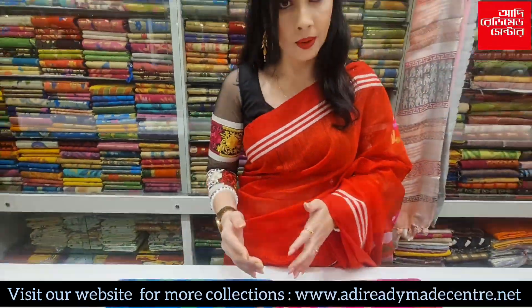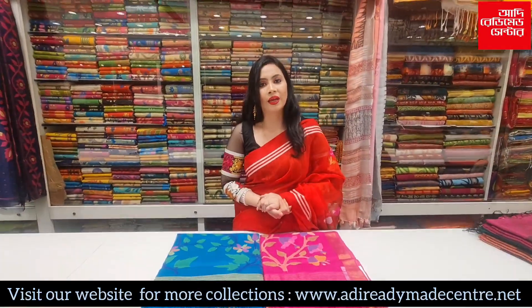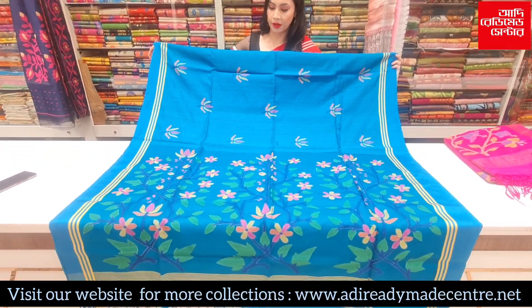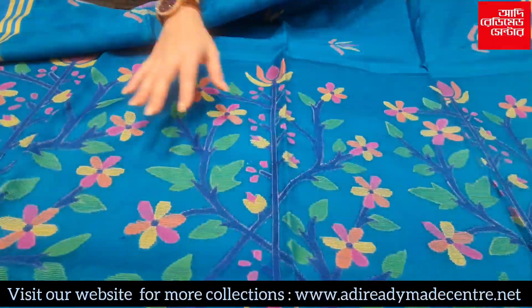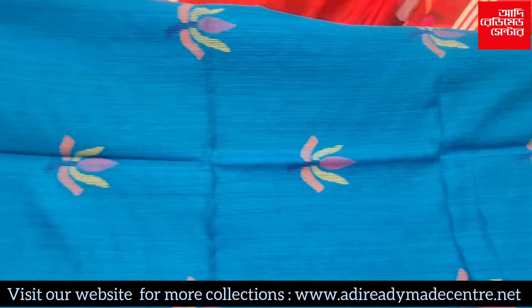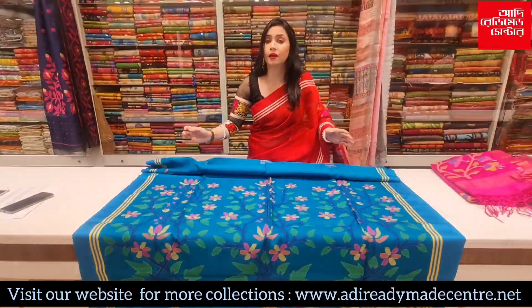I have a color option. This is a collection of Motka Muslin. It has a multi-color floral design. It has a lotus motif. The price is ₹8,150.